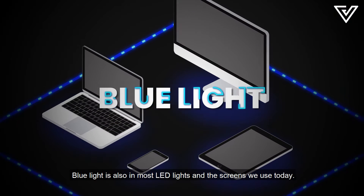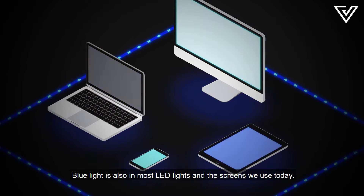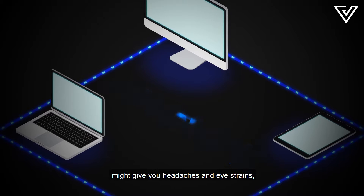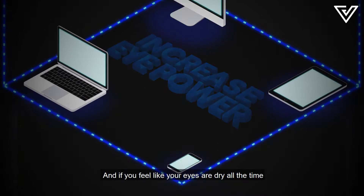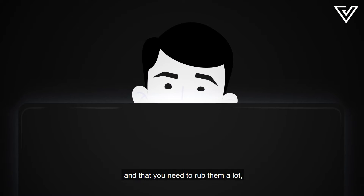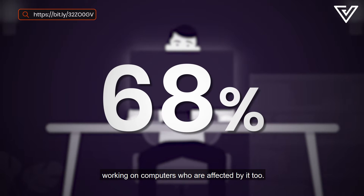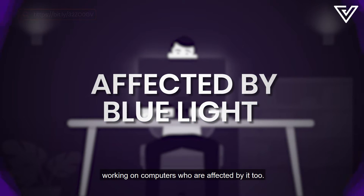Blue light is also in most LED lights and the screens we use today, but there's a rumor that looking at it too much might give you headaches and eye strains, or even increase your eye power. And if you feel like your eyes are dry all the time and that you need to rub them a lot, you might be one of the 68% of Malaysian adults working on computers who are affected by it too.